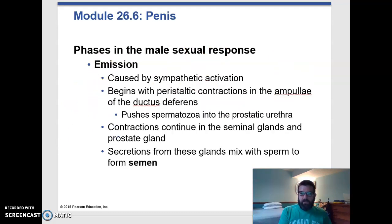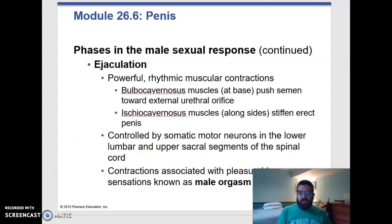The sympathetic division takes over next when you get to the second phase, which is emission. This is when the sperm leave the epididymis and go through the ductus deferens and through the prostatic urethra. This is not ejaculation, but this is when the sperm begin moving and begin mixing with the semen. The third and final phase is ejaculation — a series of rhythmic muscular contractions that will push the semen out. The male orgasm is associated with those muscular contractions. The female orgasm is also associated with muscular contractions, but those will happen in the uterus and can cause the uterus to draw sperm up into the uterus so they have a better chance of getting where they need to go.